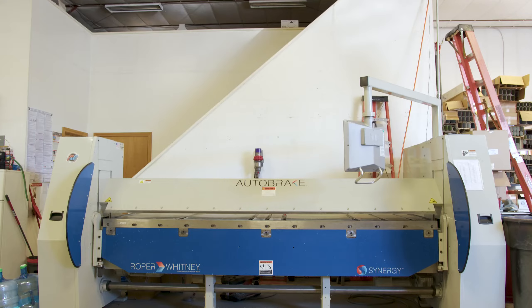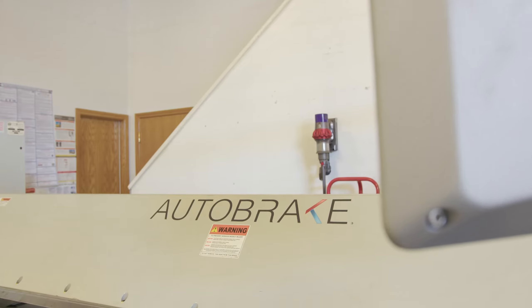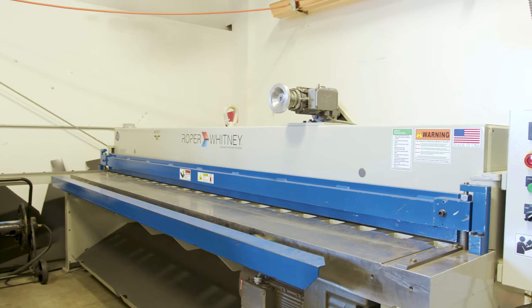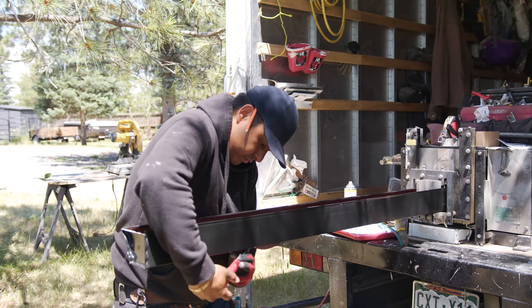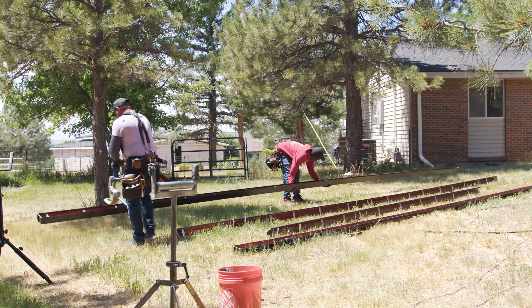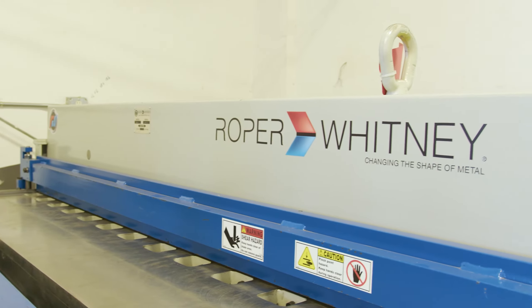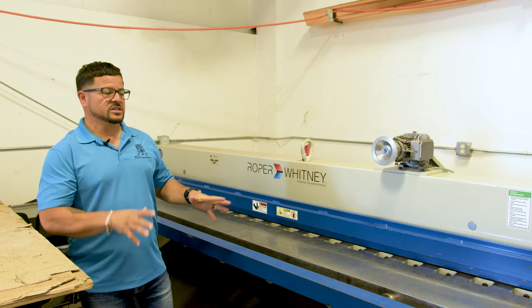Here in our shop we have our rubber vendor and our shear. This is where we fabricate everything, from square box gutters to square downspouts. A lot of the magic that you see outside starts being created here in our shop. We have our 12-gauge Whitney Roper — really good machine.